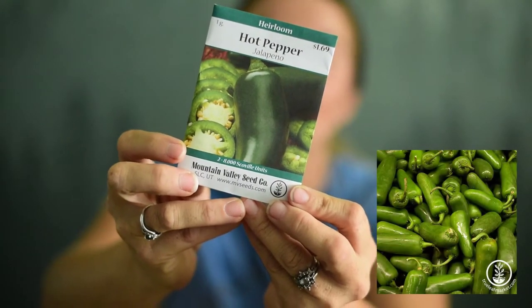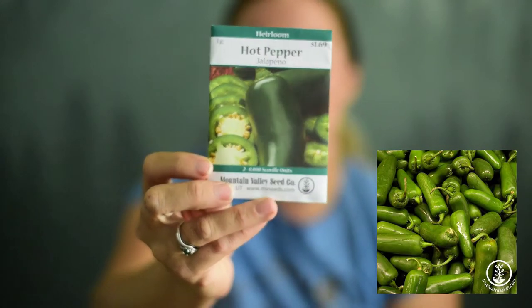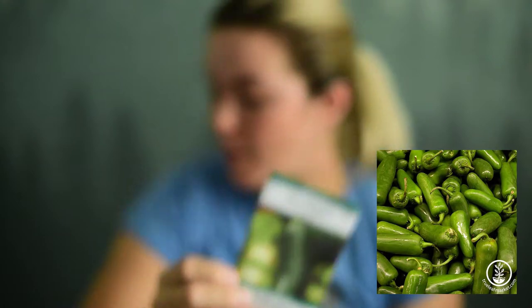Ooh, jalapeños! I'm not sure if these are going to be like super spicy, but I definitely like jalapeños — I love jalapeño poppers. We were actually planning on growing them, but not anymore because we don't have a garden right now.